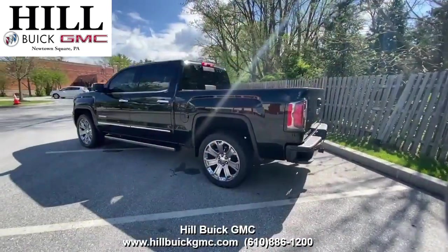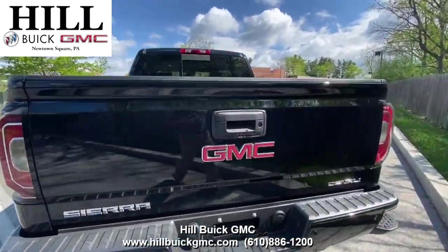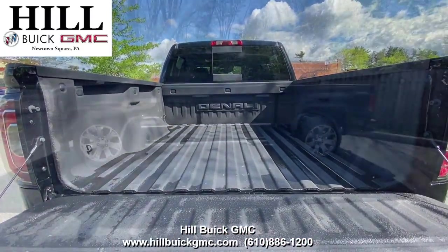On the inside, it has jet black leather seats. It has heated seats with ventilated front seats, a heated steering wheel, a trailer brake, a sunroof, and a lot more. This Sierra also has lane keep assist, a safety alert seat, and forward collision alert.